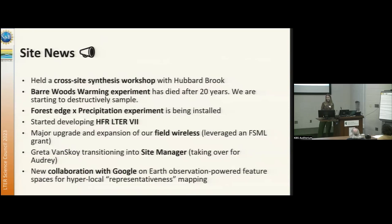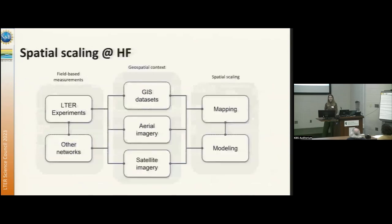One of the other hats I wear is as a research scientist at Google part-time. We are looking at Earth observation-powered feature spaces — what do I mean by that? We've heard a bit about NDVI and the challenges in working with remote sensing data. We are trying to find ways to condense a lot of that information and make it easier to generate maps — this idea of hyperlocal representativeness mapping. If we have a site, where else does that relate to other places on the landscape? And we're hoping to find new collaborations with other LTER sites as part of that.